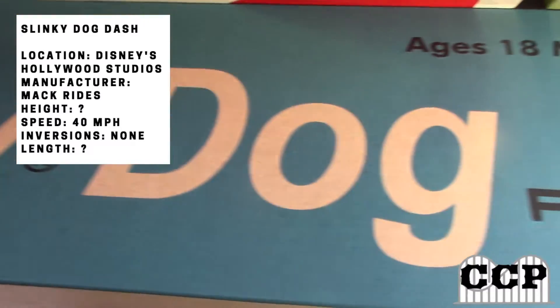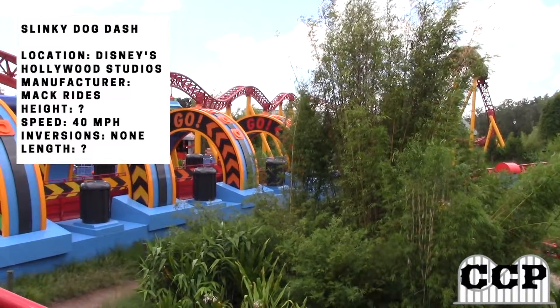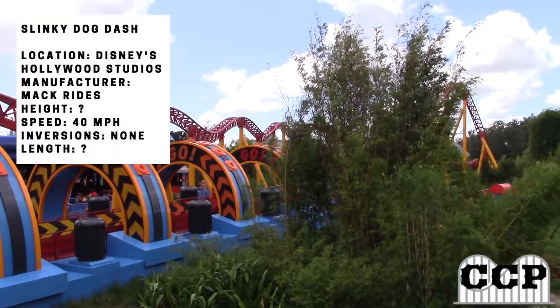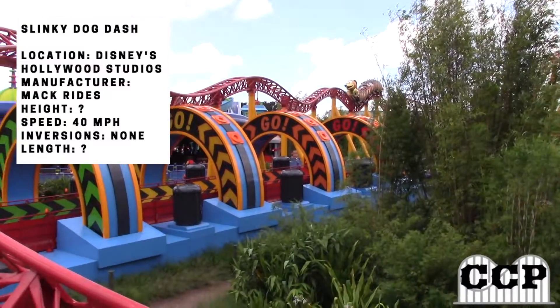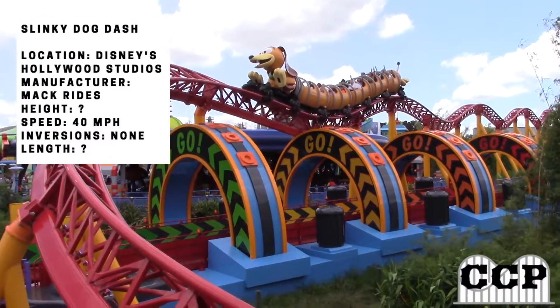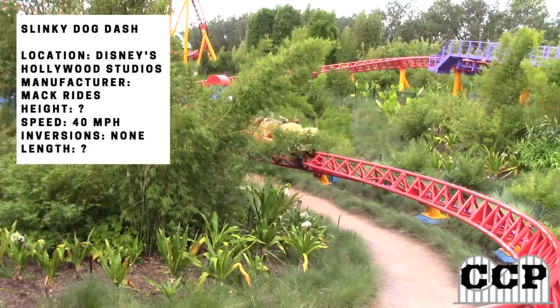Even on the ride, you get some theming. In the brake run at the end, there is Wheezy singing You Got a Friend in Me, the main song from Toy Story. The train is themed to the Slinky Dog, with the head at the front and the tail at the back, which actually moves back and forth like a spring. In the middle section of the train, it's all the Slinkies. It looks really cool, especially for being a Toy Story fan.